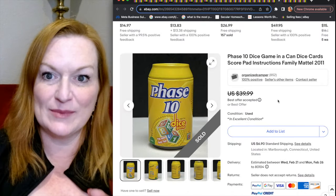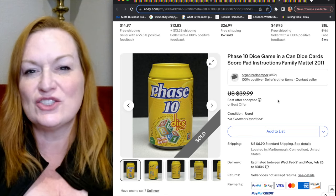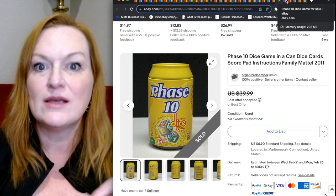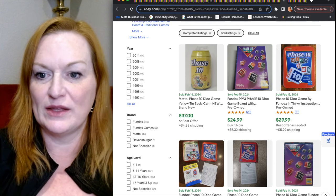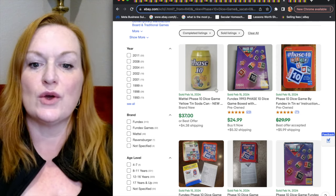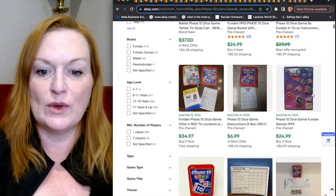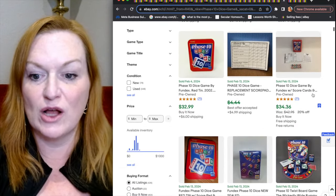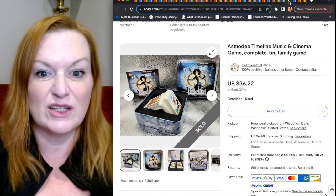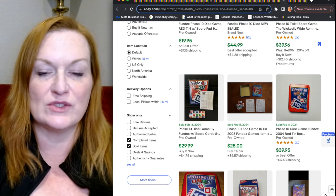This is Phase 10. Now this one comes in a can, but there's also Phase 10 in a box — specifically the Phase 10 dice game. Phase 10 is generally a card game, but the Phase 10 dice game, whether in the can or the box, can sell really well. The can or tin version of the Phase 10 dice game looks to sell for around $30 to $35, and it's selling really steadily for anywhere between $25 and $35.